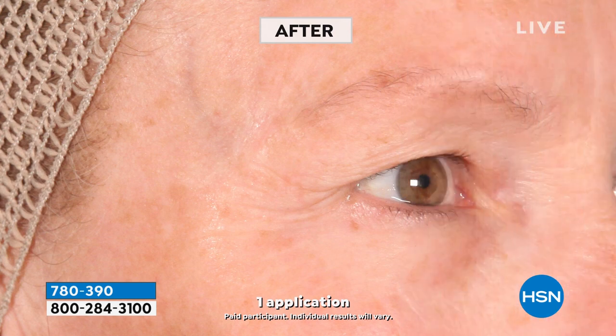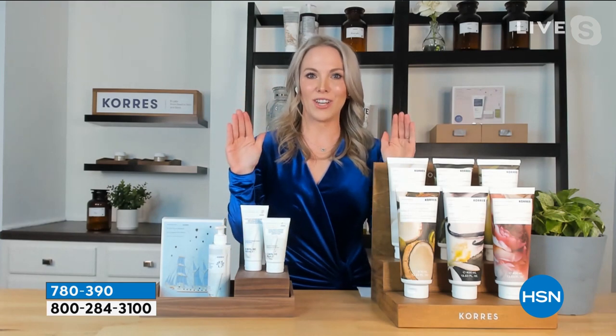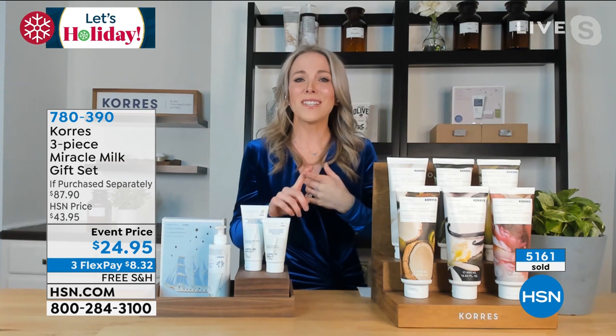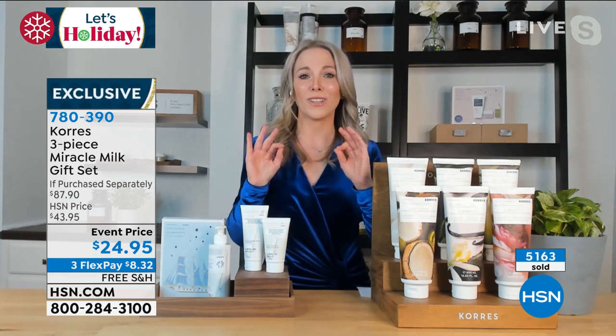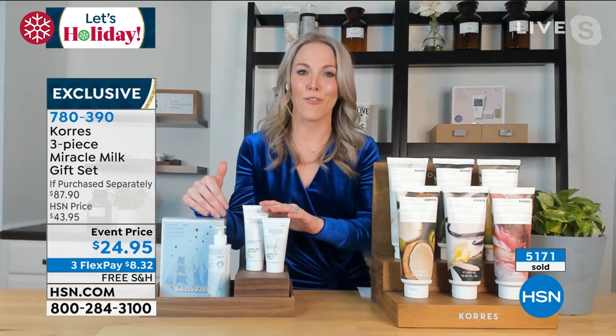You can get prescription retinols that can't even give you this kind of benefit. And I want you to know that this is after one application, Amy — so you don't have to wait weeks or months for these results. You get this instantly. That is the donkey milk combined with all of those other ingredients mixed together to create a power-packed formula. We're not just addressing one sign of aging — we're addressing every sign of aging, from crepey skin to lines and wrinkles to radiance to dewy skin. If you are looking for the best skin of your life, this is your set going into 2022.